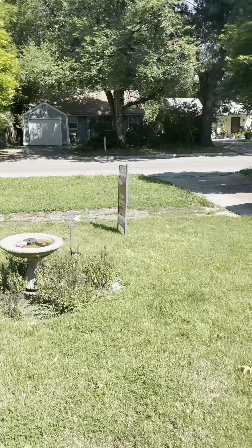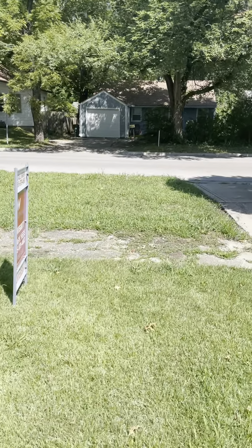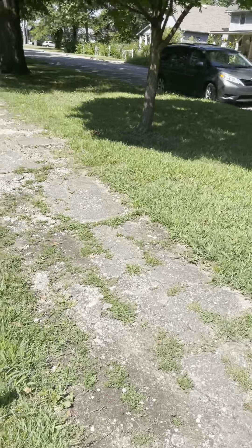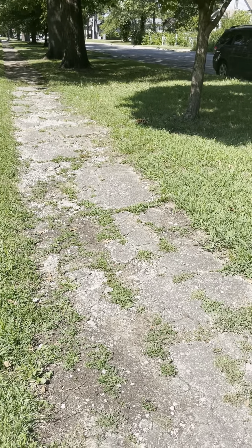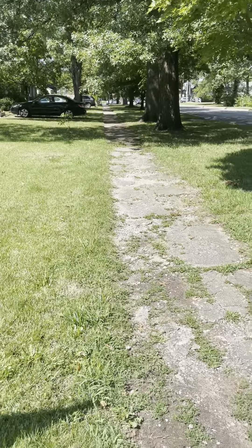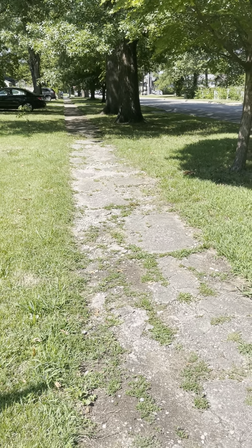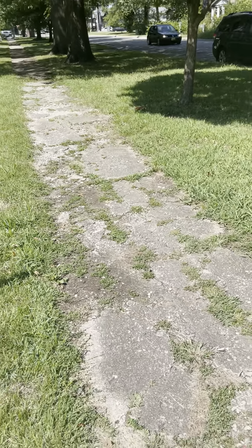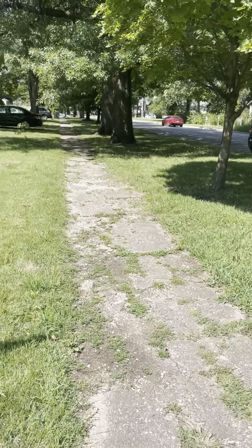The sidewalk in front of the house is not in good condition — it's very much breaking apart with grass growing in between. The reason I point this out is because Lawrence recently developed mandates that say the owner of a house is responsible for the sidewalk in front of the house, and if it needs to be replaced or repaired, that has to be done on the owner's dime. A sidewalk that looks like this is a little more concerning because concrete work is expensive.